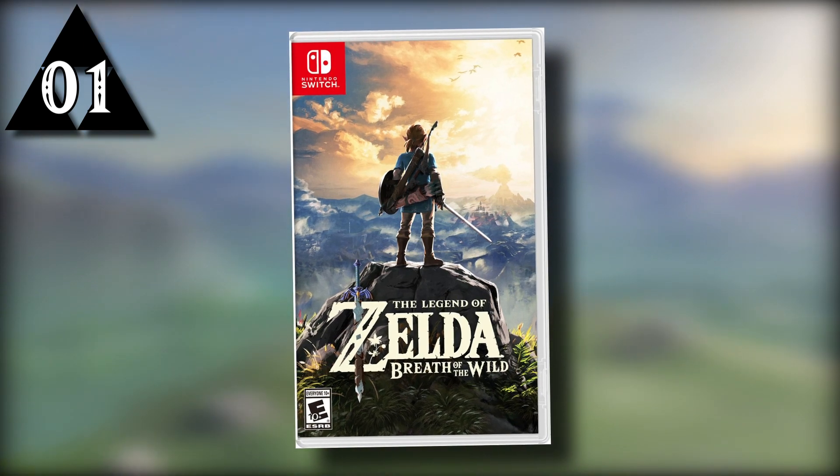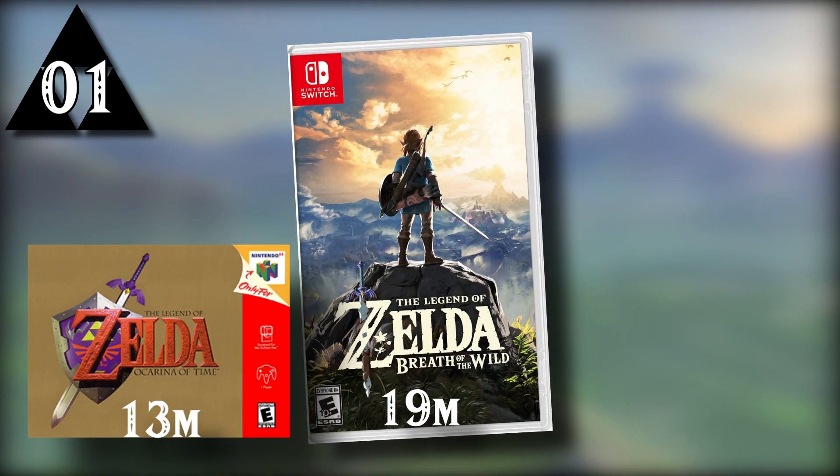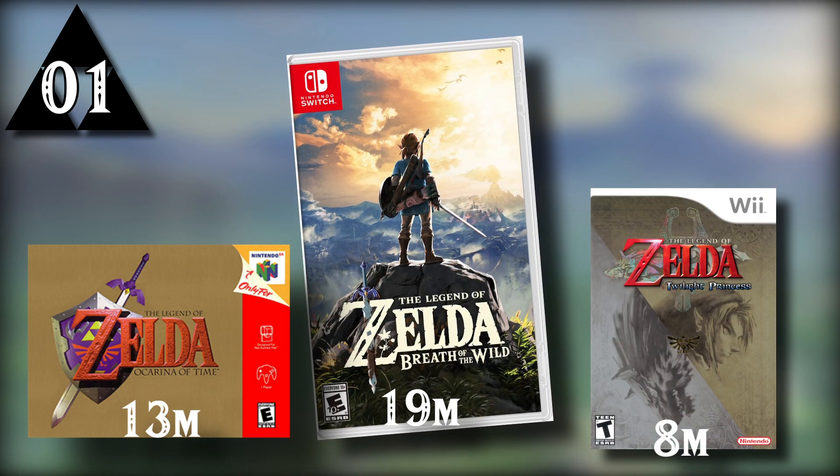The Legend of Zelda Breath of the Wild is currently the best-selling Zelda game at 19 million copies, beating Ocarina of Time sales by approximately 6 million and almost 10 million more than Twilight Princess.